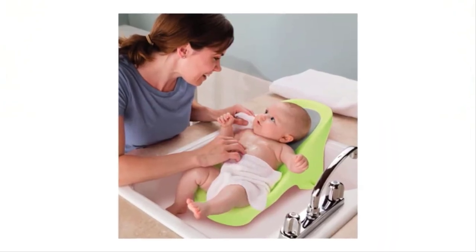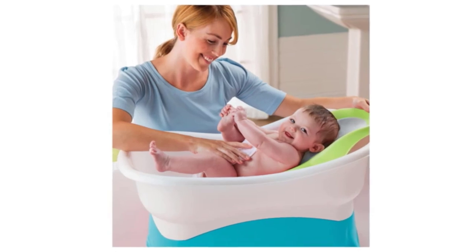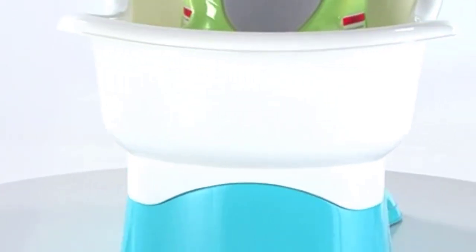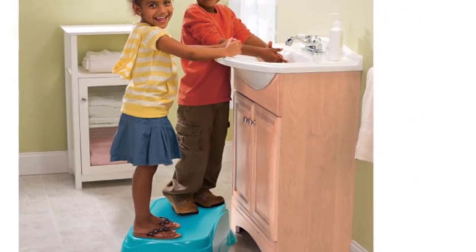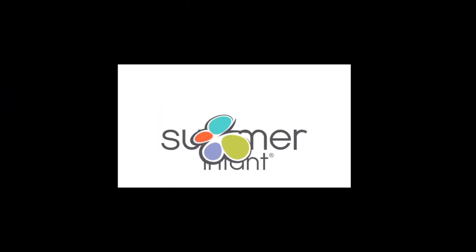It comes with a removable baby bath seat insert — just remember that bath time always requires constant supervision. The tub itself is also big enough for tots up to 2 years old, a bonus when you consider most tubs have a 25-pound weight limit. As for that removable step, use it as a comfy seat while giving baby a bath, then later it becomes a handy stepstool for your toddler.